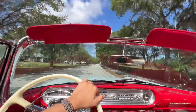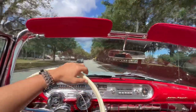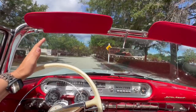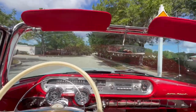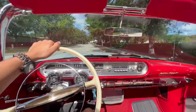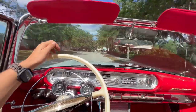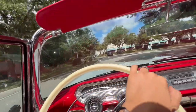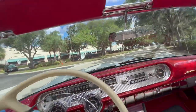First to second, second to third — absolute butter. She also stops nice on a dime. She runs great. Speedometer works, which I'll show you after we make this curve here.